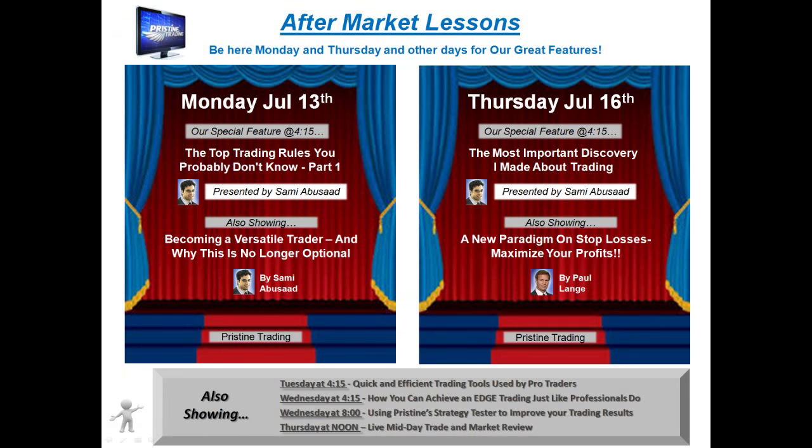For those of you that are new to trading or have not had any formal education, I encourage you to get to know Pristine by attending Pristine's free aftermarket lessons. They're on Mondays and Thursdays and often other days of the week. You can check the website at pristine.com for their current schedule, or you can see the schedule here on Monday, Thursday, and also some additional sessions at the bottom of the page.